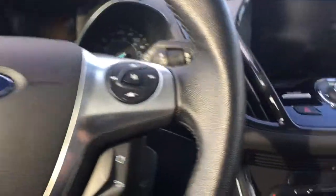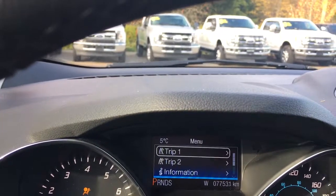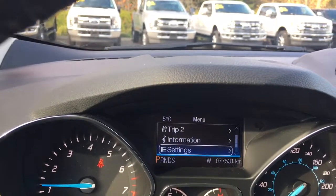This is a push start — foot's on the brake, keys in the pocket, and we push the engine start. On your dash you're going to see any important messages. You can also toggle through a menu: trip one, trip two, information, settings — and these all have sub-menus.